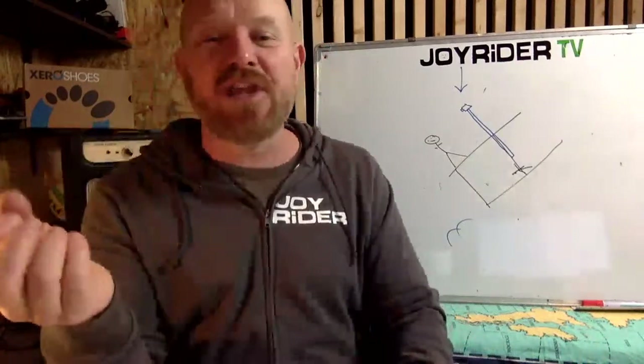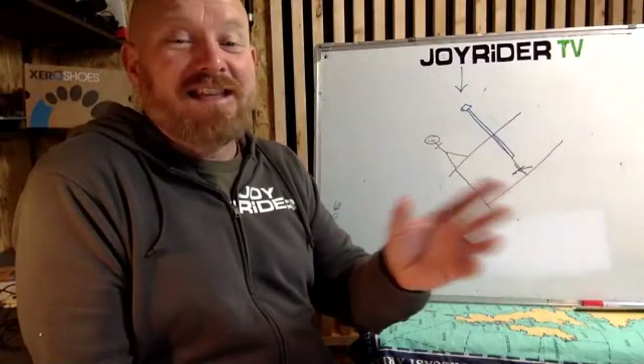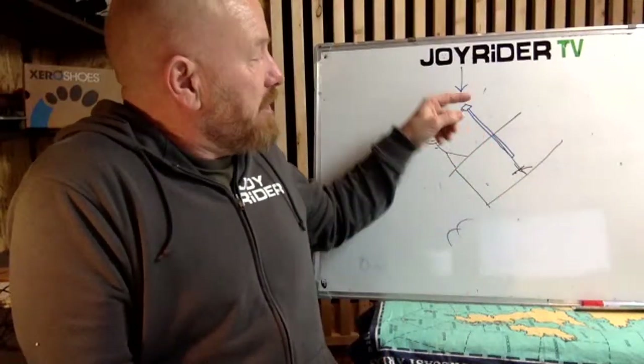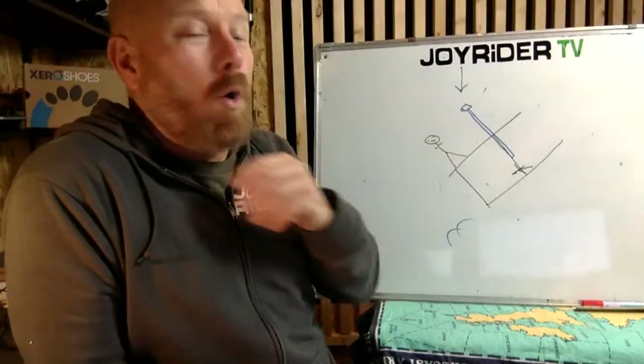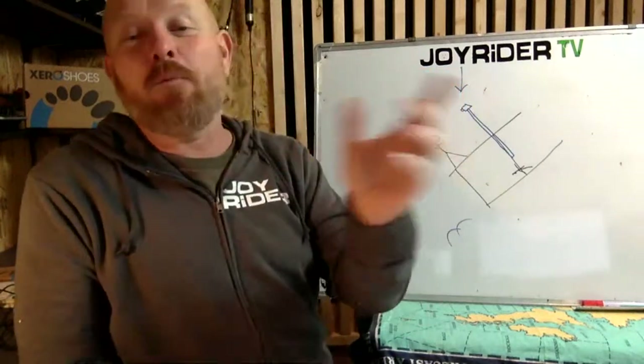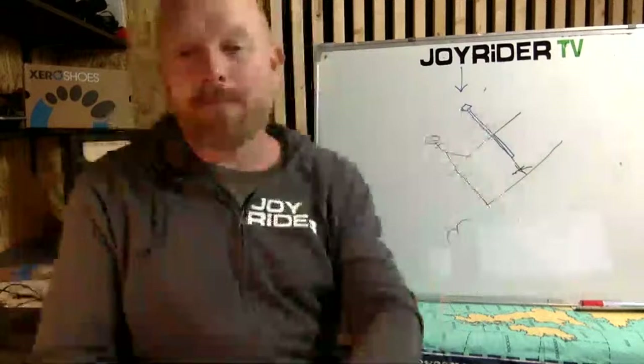The GoPro MAX 360 camera or the Insta360 — either 360 camera is really good. You can use the artificial intelligence on board to get rid of the pole in post, so it looks like you've got some sort of weird drone footage. With a normal camera, just having it facing the sailors on the boat is a really nice shot as well.